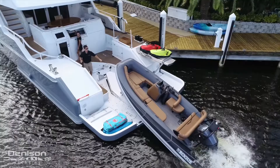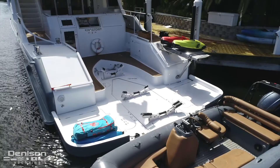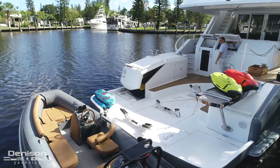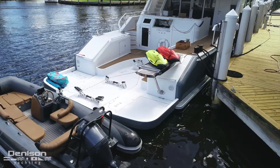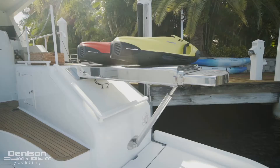Centerline is an 18-foot Aquascan Tender. This tender is quickly and easily launched by lowering the tender elevator. To port and starboard of the tender are two storage pods. The port side pod has a hydraulic hatch for gaining access to the sea bods and other scuba equipment.